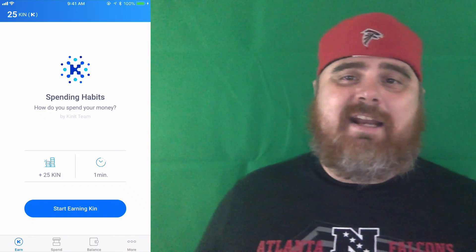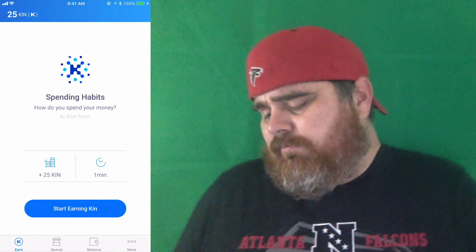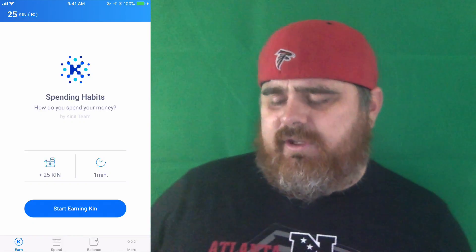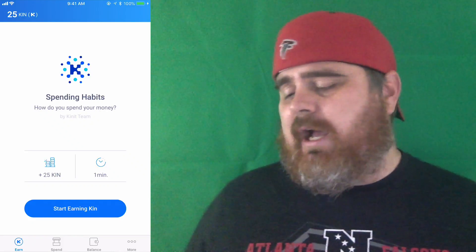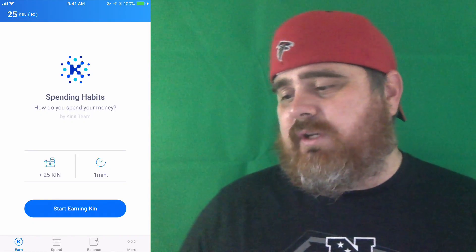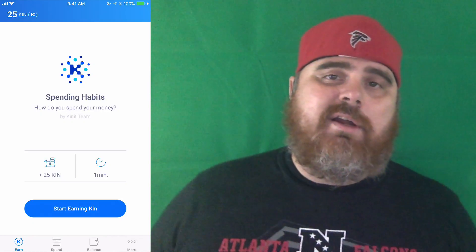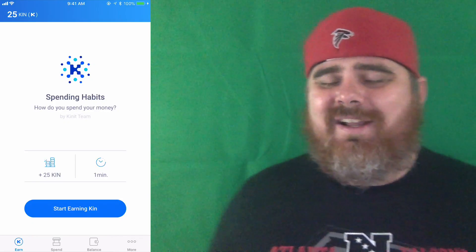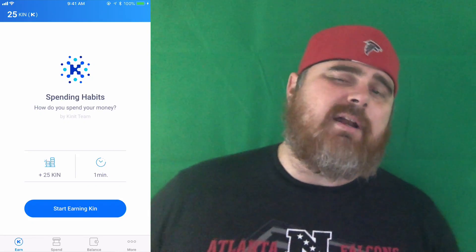That's it, guys — that's the KINIT app. It's that simple to start earning KIN. You can see it also shows the amount of time each survey would take. Get on here, spend some time earning some KIN. Let me know how many surveys you can do in a day — maybe you can just sit and answer surveys all day long, but ain't nobody got time for that. Thanks so much for watching. Don't forget to become a member of the BitSquad — click that subscribe button and hit the bell for notifications. Until next time, BitBoy out.